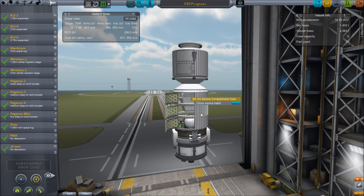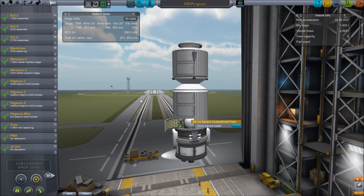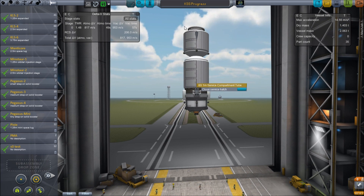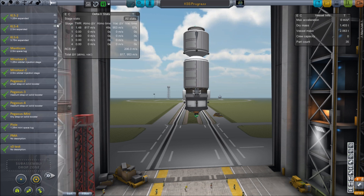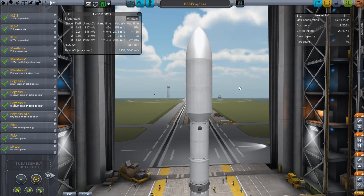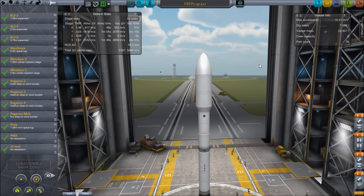All I need to do now is close up these container bays, grab a KLS 2 launcher, stick that underneath, and launch this up there. Then Bob will go out on EVA and put some of his junk in there, we'll de-orbit that, and then we can move on to the Destiny module.